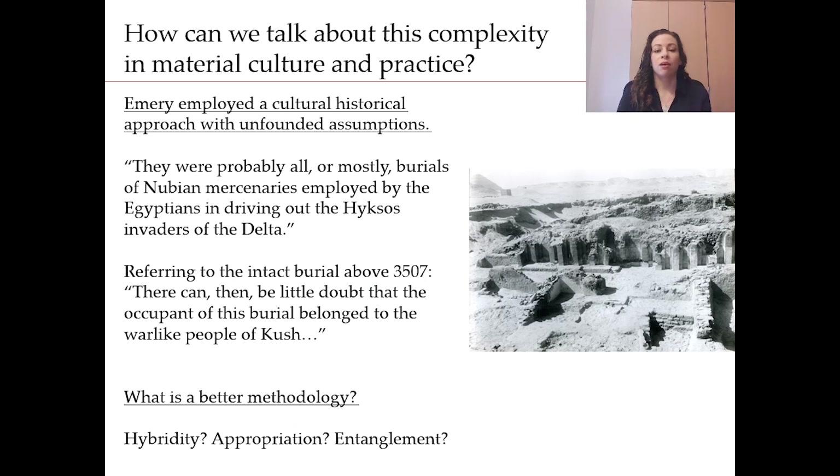Back to the Saqqara burials. How can we — or should we — talk about this complexity in material culture and practice? When considering the bed burials, Emery used a cultural historical approach. He said there were probably all or mostly burials of Nubian mercenaries employed by the Egyptians in driving out the Hyksos invaders of the Delta. And about the first burial we discussed, he said there can be little doubt that the occupant belonged to the warlike people of Kush. This makes for an exciting story, but the archaeology cannot support this type of narrative, and thankfully we are finally moving beyond this cultural historical approach in Egyptology — slowly.